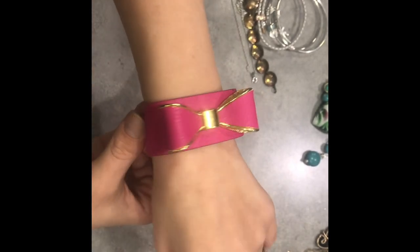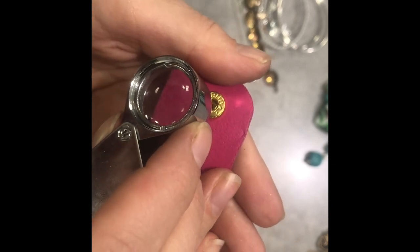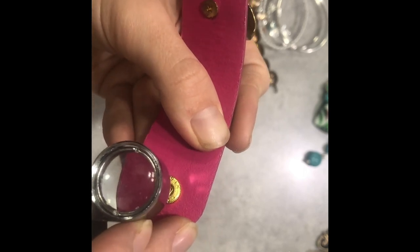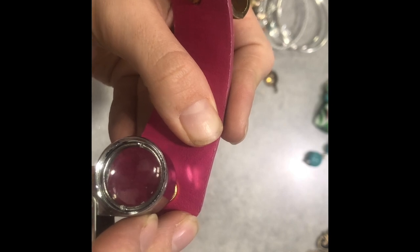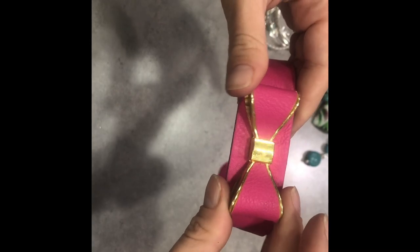I've never seen this before — look at this cute little piece. I wouldn't wear it, but I know somebody that would, maybe my daughter. There's a marking on here — let's see what it says. Vic... Lund? Vic Lund? I don't know — never heard of it, but it's cute. I could clean it up a little bit. I'd resell it probably for like $5.